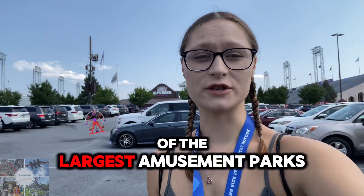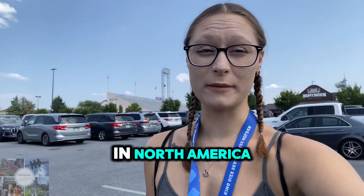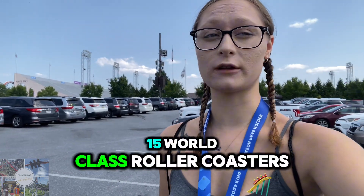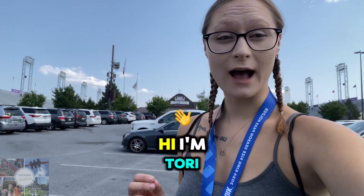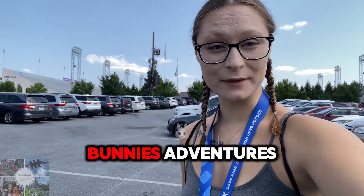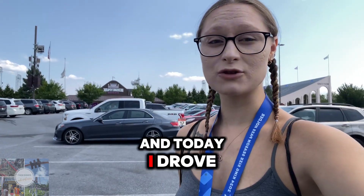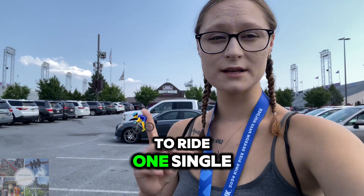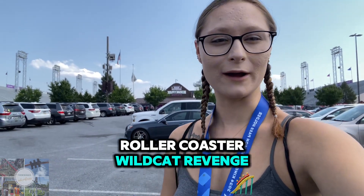Hersheypark is one of the largest amusement parks in North America and in the country. They are home to 15 world-class roller coasters. Hi, I'm Tori. Welcome to T-Rose Bunny's Adventures. Today I drove two and a half hours down to Hershey to ride one single roller coaster: Wildcat's Revenge.